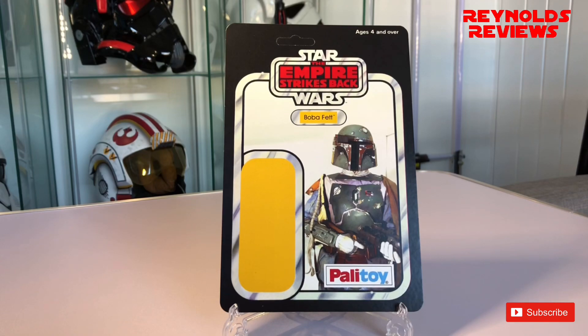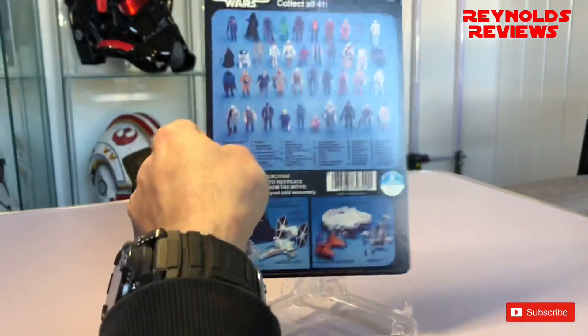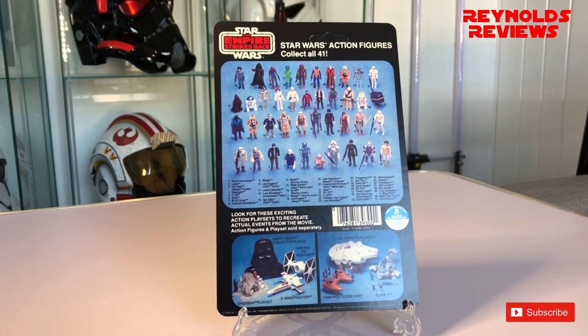I just want to reiterate — these are customised cards. These images have not been used on modern card backs or vintage card backs, so no need for anybody to get their best pin fatigues in a twist. Look at that image with the iconic chase around the edge — Palatoy instead of Kenner — just an amazing card. Let's take a look at the back. He's got it on a 41 back and it looks absolutely fantastic.